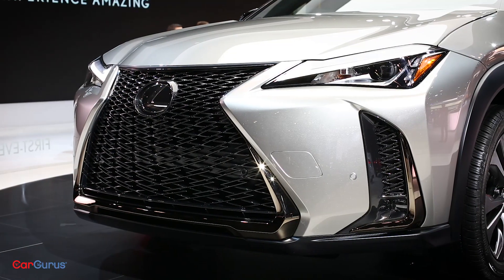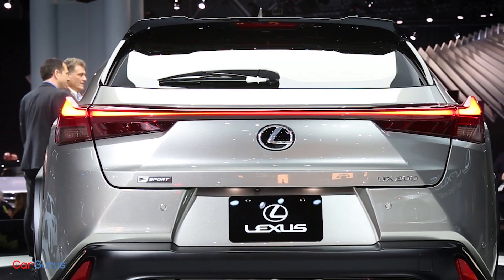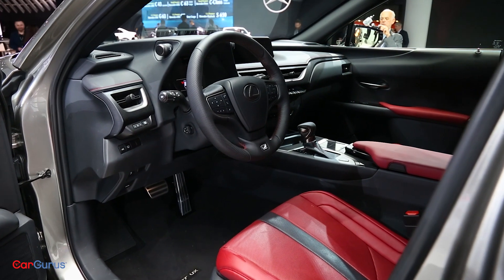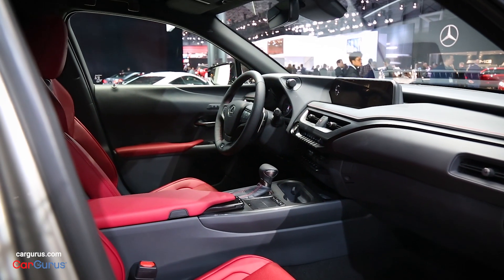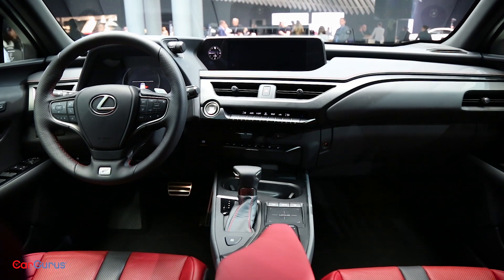Drivers will also benefit from some impressive tech. I love the tail lights, made up of 120 LEDs. Apple CarPlay is standard, as is the acclaimed Lexus Safety System Plus suite. Maybe the most interesting bit, however, is something called Predictive Efficient Drive, which uses data to drive real efficiency gains.